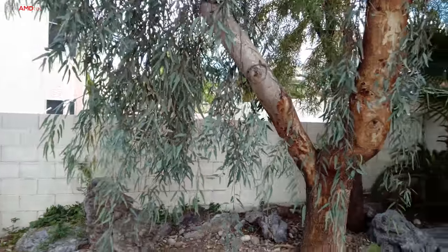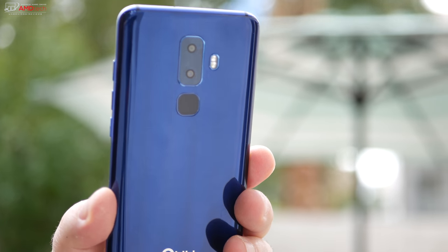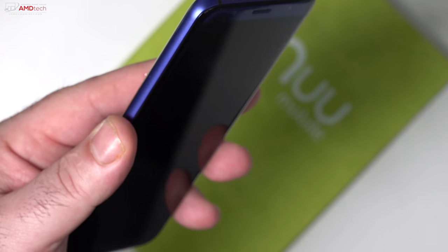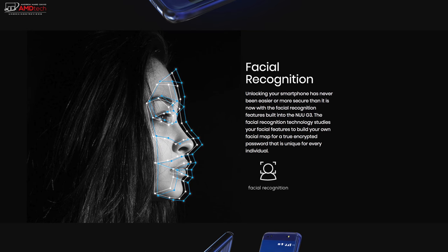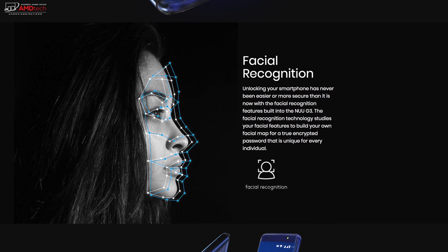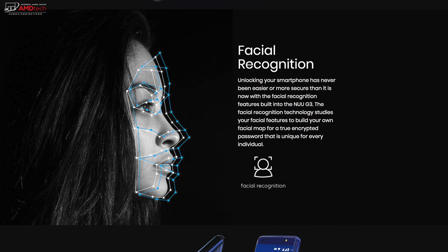The fingerprint sensor is located on the back center of the device — placement was good, setup was easy, and it registered my finger pretty much every time, though I did notice a slight delay of less than a second. They also advertise facial recognition in their promotional material, but I couldn't find it anywhere in the settings — I'm thinking it'll come via a software update down the road.